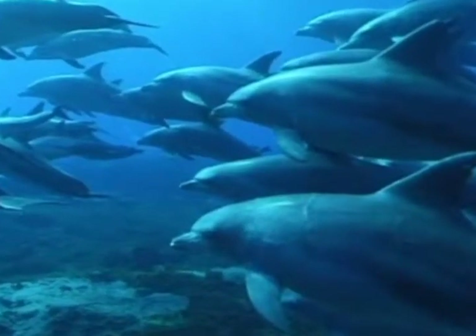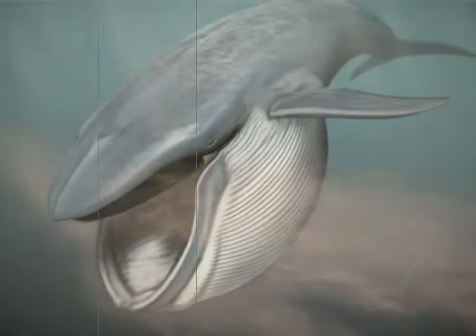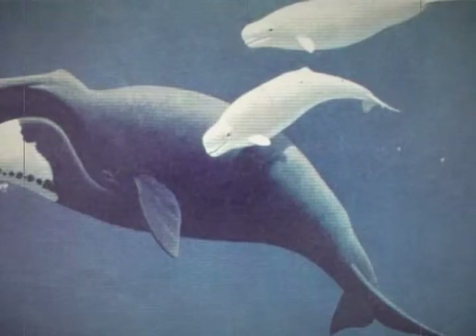Toothed whales travel in pods to catch prey, migrate together, and share care of their young. Whales live in large groups called pods. A baby whale is called a calf. Female whales usually give birth to one calf every one to three years in warm water.